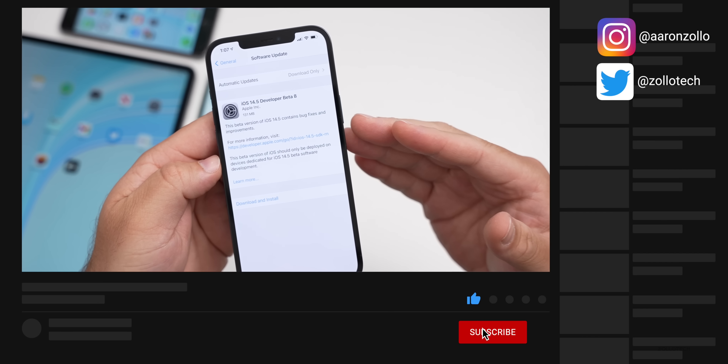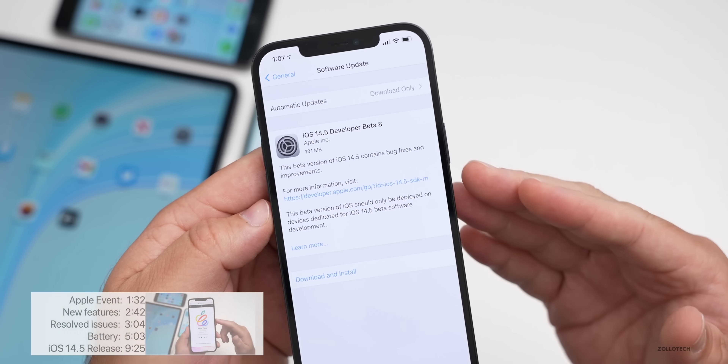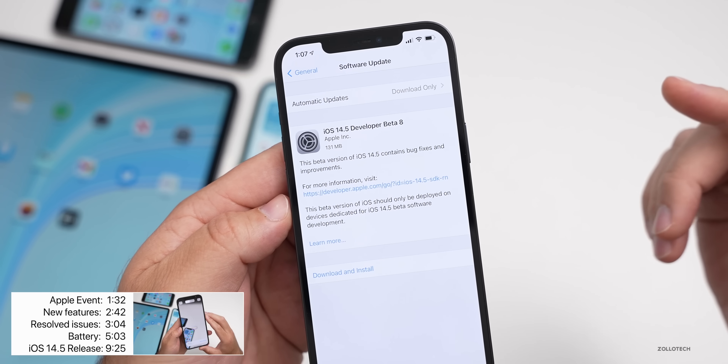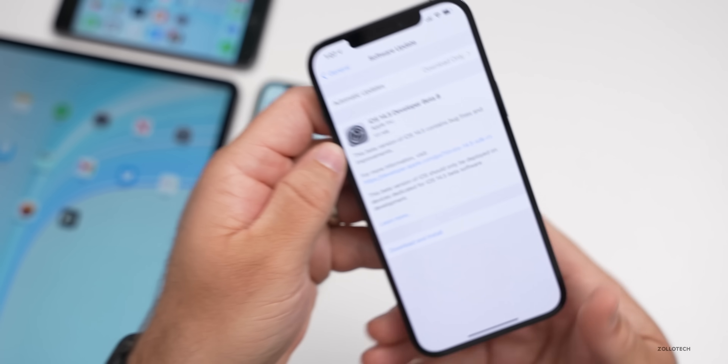It's very rare to have a beta eight unless we're on a major point update like 14 or 13. This is the first time we've had beta eight for a point update, so this is pretty rare — but we now have eight betas.